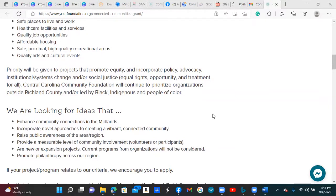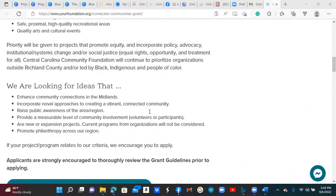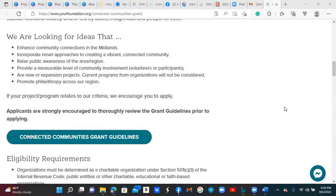It also prioritizes organizations outside of Richland County that are led by Black, Indigenous, and People of Color. Some of the ideas they're looking for include raising public awareness of the area or region, promoting philanthropy across the region, and enhancing community connections in the Midlands.